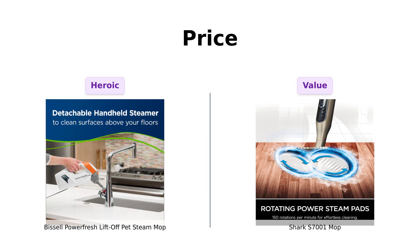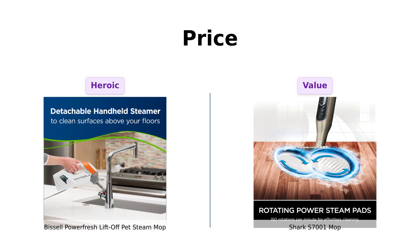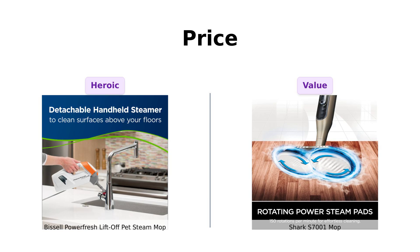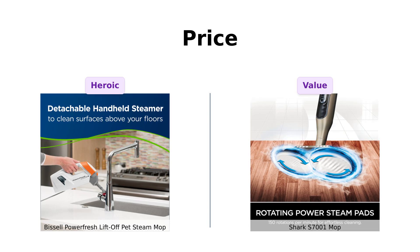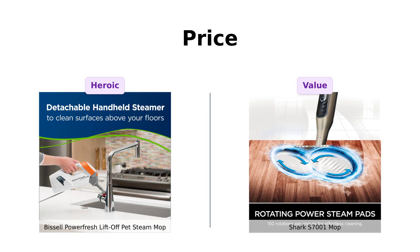Meanwhile, the Shark S7001 Mop is more affordable at around $100. Customers mention that it provides good value for its effectiveness in cleaning, especially for pet owners who need a reliable mop without breaking the bank. So in terms of price, both have their merits, but the Bissell offers a more significant impact on pet rescue efforts.